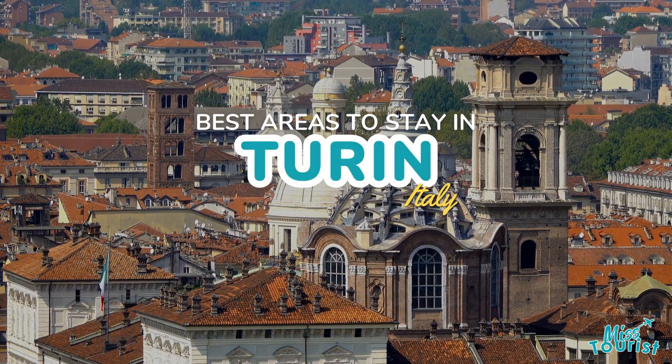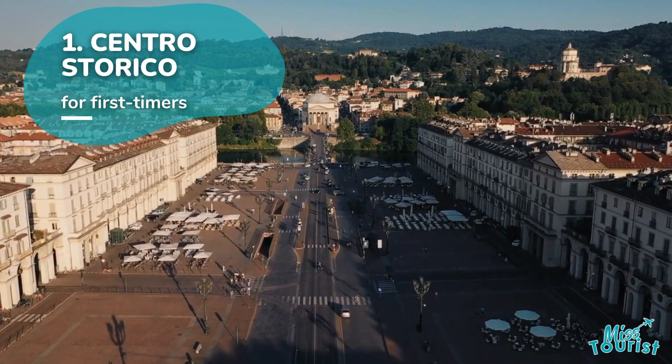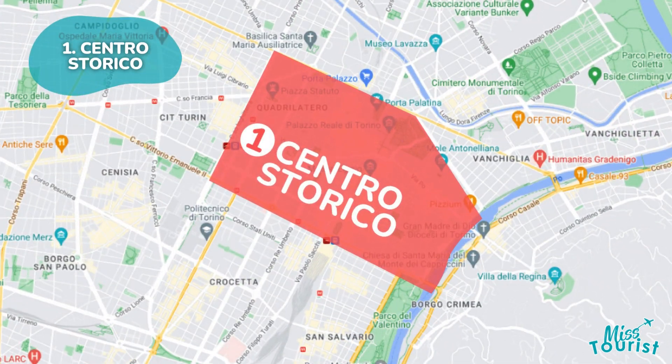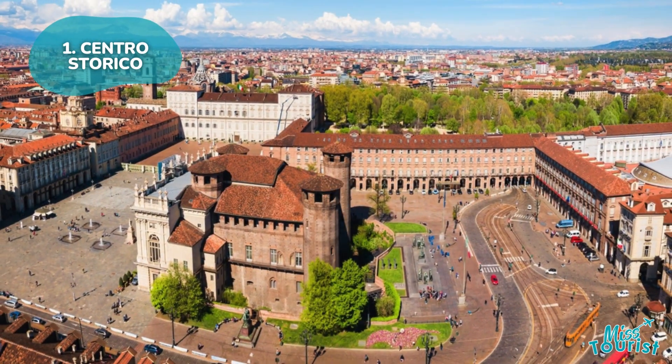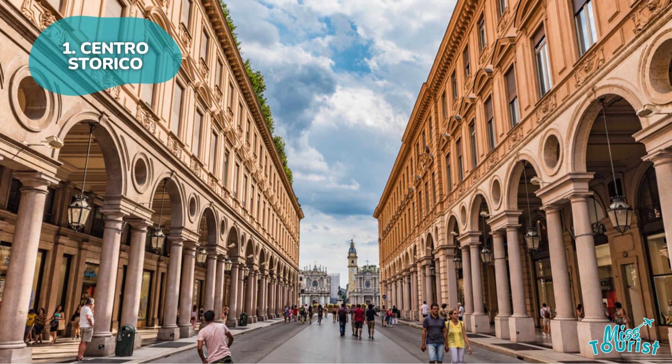Top areas and hotels to stay in Turin, Italy. Turin's historic center, nestled on the west bank of the Po River, offers a quintessential Italian experience with its charming piazzas, monuments, and cafes. Highlights include Piazza Castello, the Egyptian Museum, and Via Roma for shopping.